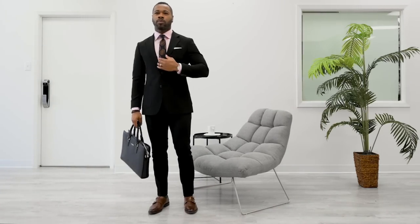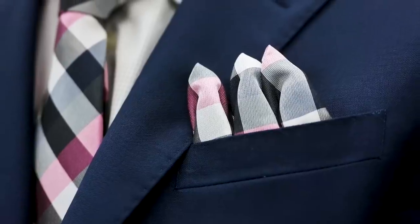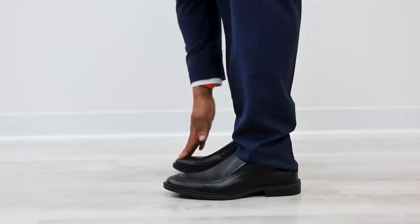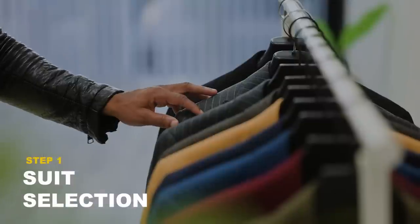Alright gentlemen, let's jump right into looking your very best in a professional setting. Before we get started, it's important to address the common mistakes gents typically make — from oversized to super tight fitment, poor dress shirt and tie selection, inappropriate accessories, and poor choice of dress shoes. In this video we'll be following a step-by-step dress process so your style never skips a beat.